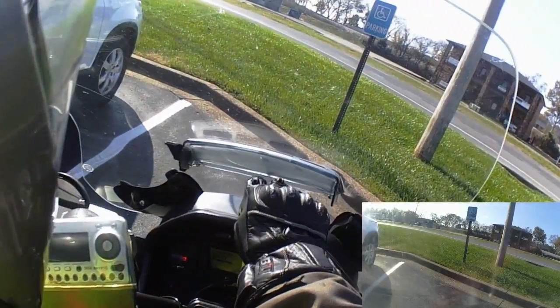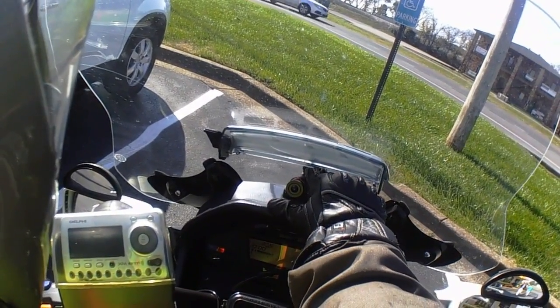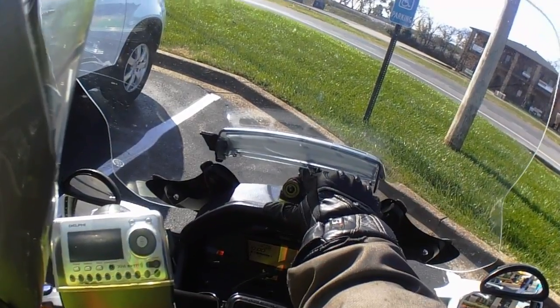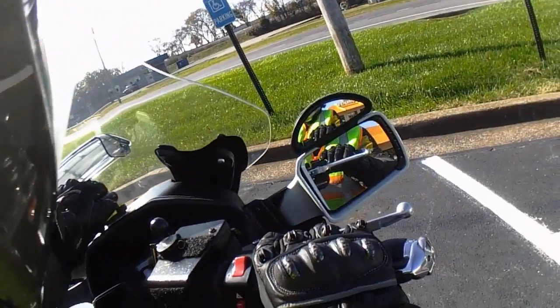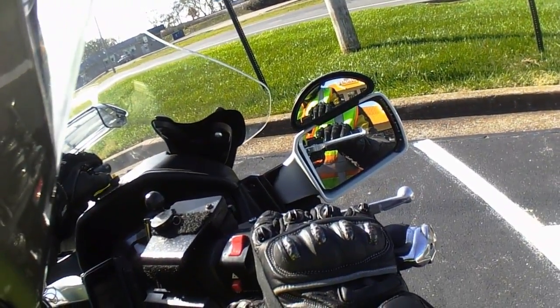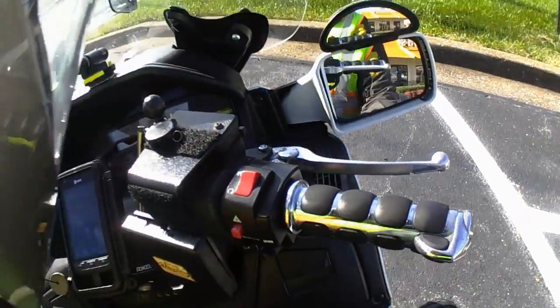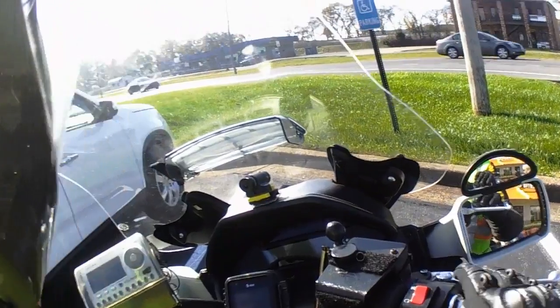So then I'll turn the camera off for the front view. I'm gonna go in, get my wife something, and I'll be right back.